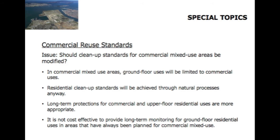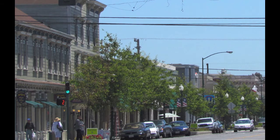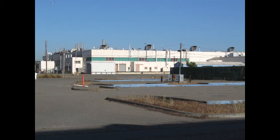The other special topic has to do with certain portions of the base planned for commercial mixed use. The full range of possibilities for commercial mixed use includes ground floor residential. However, in commercial mixed use areas at Alameda Point, ground floor uses will be limited to commercial uses, not residential, which implies a less demanding cleanup against vapor intrusion. Remember, residential is the most demanding standard. Residential cleanup standards will be achieved through natural processes anyway, since these compounds degrade naturally, albeit slowly. Long-term protections for commercial and upper floor residential uses are more appropriate, and the area to which this applies is mainly the area immediately south of Atlantic.